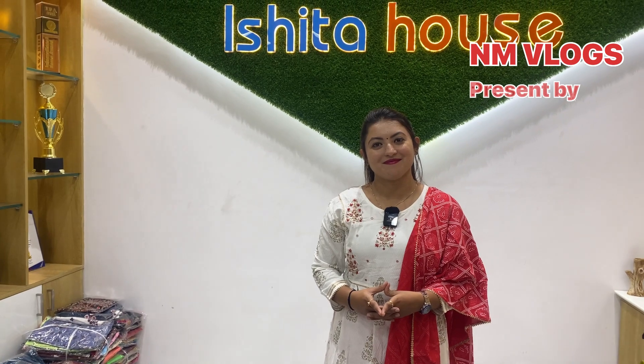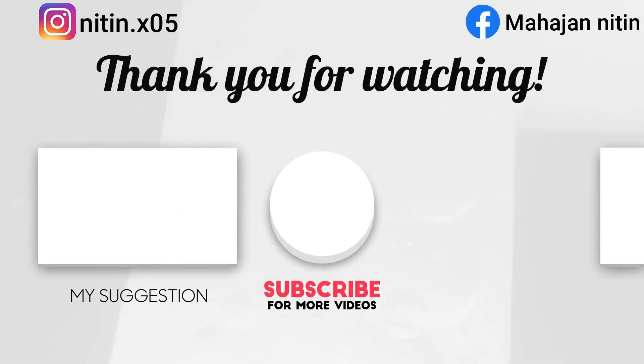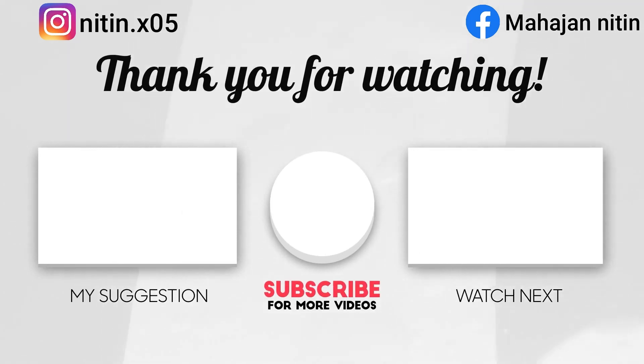Next time, when you come to Ishita House, don't forget to visit — check the description for our contact details. Thank you so much, madam. Thank you so much for watching the video. See you next time.